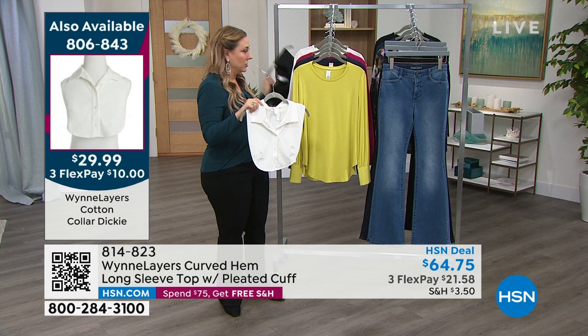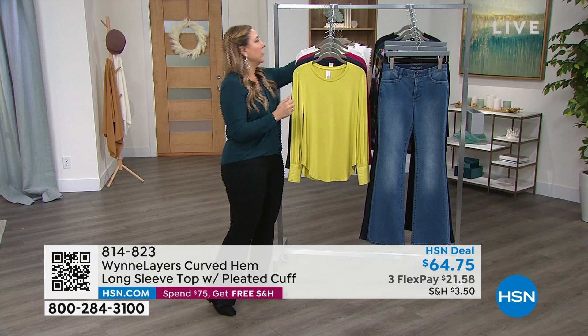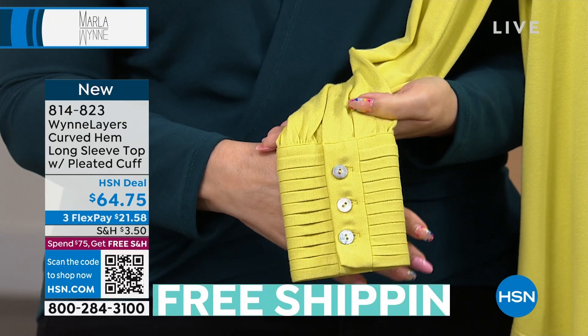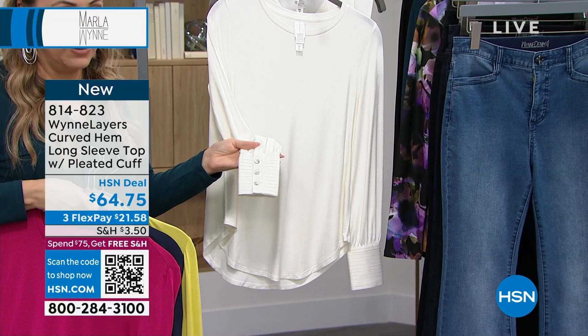Talking about this top — the beautiful detail on the cuff, pleated. I love to do a close-up shot of the back. Look how beautiful and high-end and incredible. This color is the pear — available in double extra small through 3X. I also have it in midnight blue, magenta, and creme fraiche. With that detail on the sleeve, this is a must-have top. Three FlexPay of $21.58.